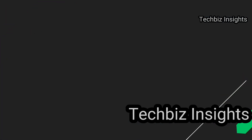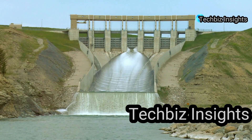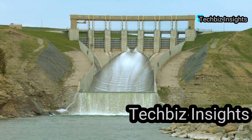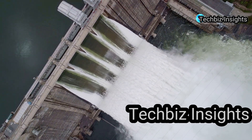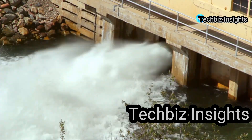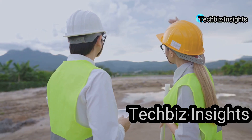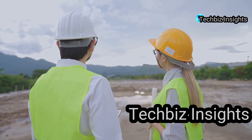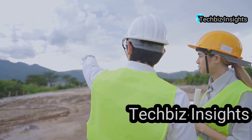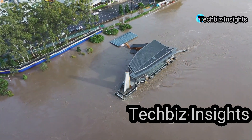At number four we have a disaster of epic proportions: the Teton Dam failure. This earthen dam, located on the Teton River in Idaho, was completed in 1975 and stood at an impressive 305 feet tall. However, on June 5, 1976, just a year after its completion, the dam failed catastrophically, unleashing a torrent of water onto the unsuspecting communities below. The failure was attributed to a combination of factors, including the use of unsuitable materials during construction and a lack of adequate geological surveys of the dam site. The resulting flood caused billions of dollars in damage and claimed the lives of 11 people.